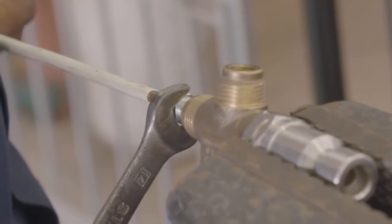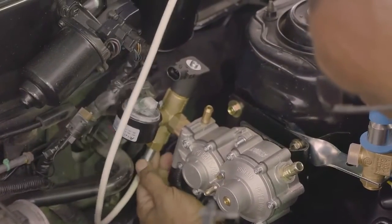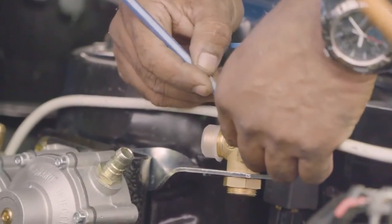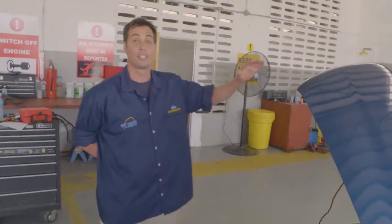Also run a line to make a connection from the refueling receptacle to the pressure regulator. This is done so that we can get CNG from the tank back up to the regulator. So the CNG install is finished.